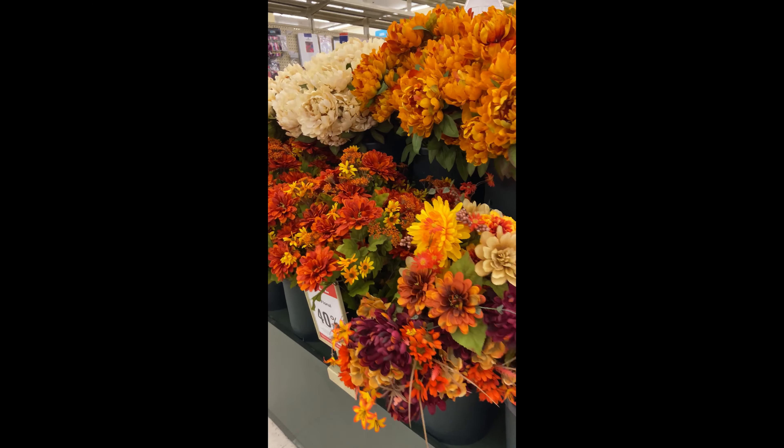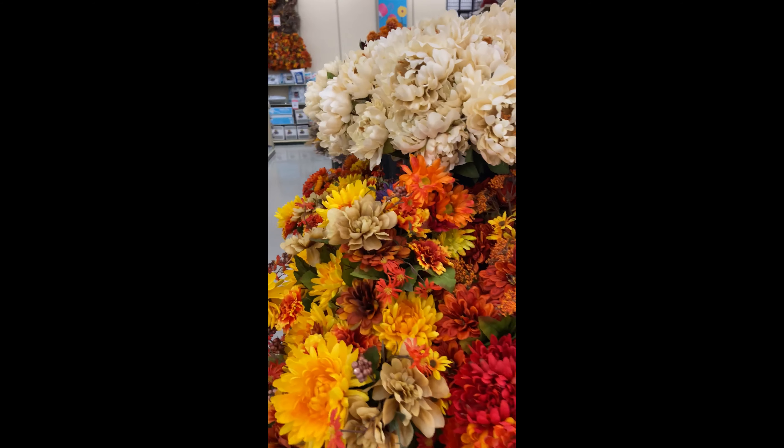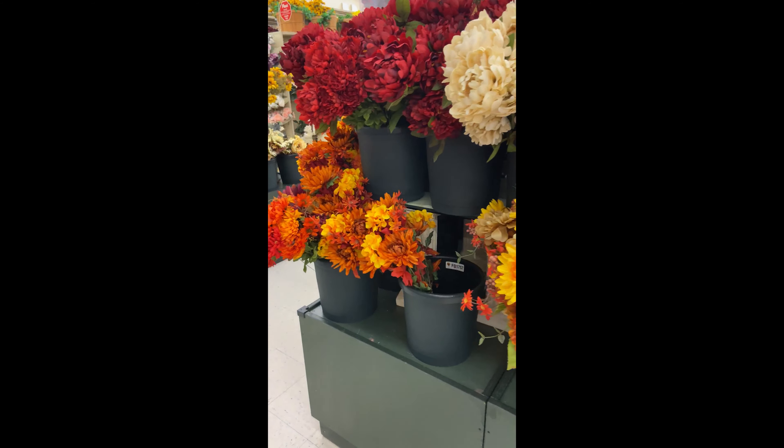How perfect are these flowers? They are just absolutely beautiful — I can think of a million DIYs that you can do with these flowers.